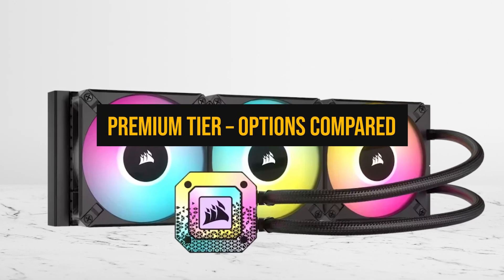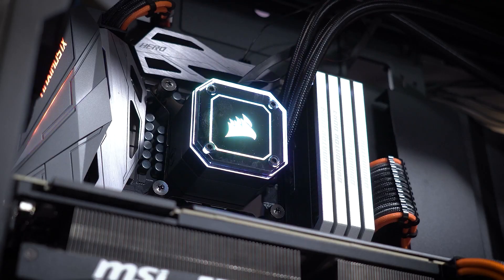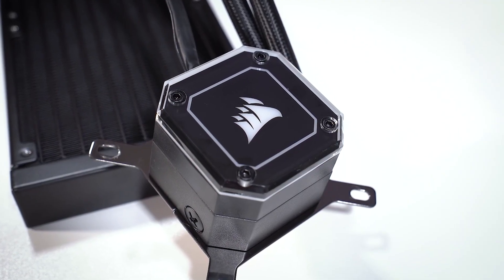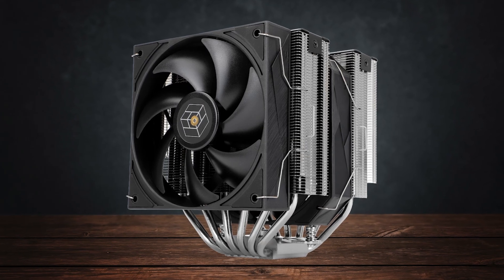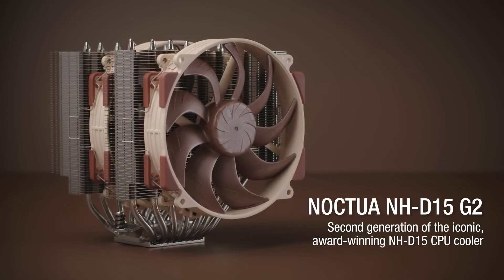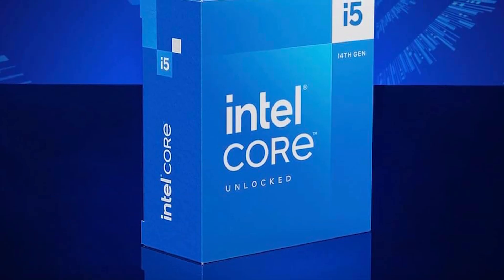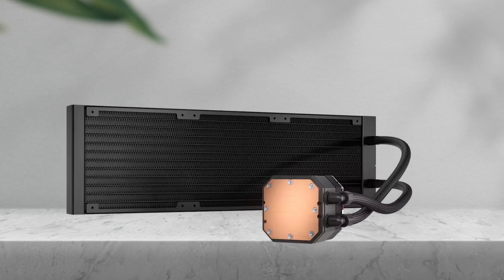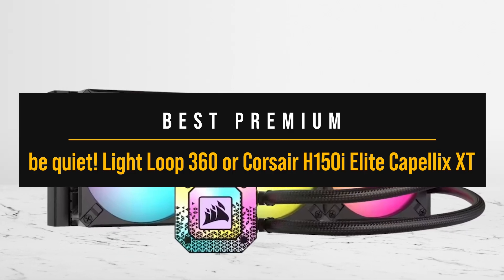Finally, let's look at the premium end — the coolers you choose when you want no compromises. Here, you're deciding between top 360mm and 420mm AIOs and the best air towers today. On liquid, Be Quiet Lightloop 360 and Corsair H150i Elite Capillix XT deliver chart-topping thermals with controlled acoustics and polished control options. On air, Thermalright Royal Prater 130 shocks with raw numbers that can nip at entry-level 360mm AIOs, while Noctua NH-D15 G2 sets the standard for acoustic refinement and mounting ease. All of them keep the 14600K cool under sustained load. What changes is noise levels, ecosystem control, and how much you spend for polish. The premium pick that makes the most sense is the Be Quiet Lightloop 360 or the Corsair H150i Elite Capillix XT.